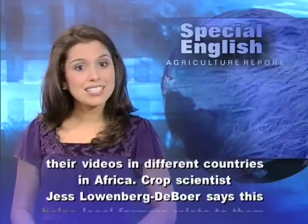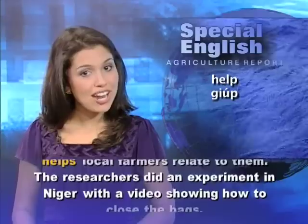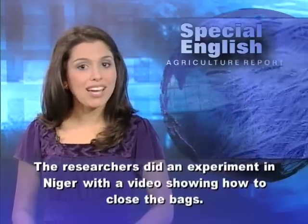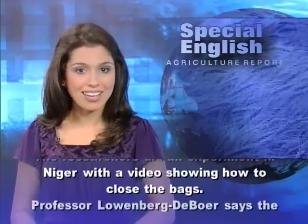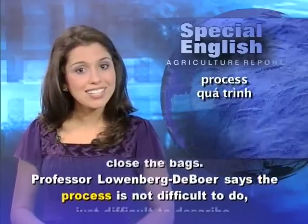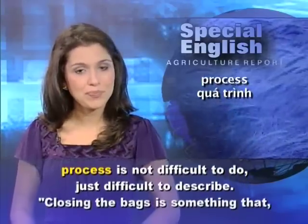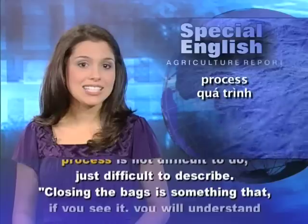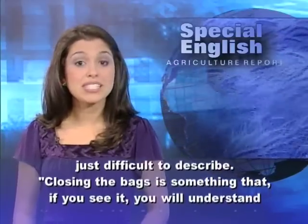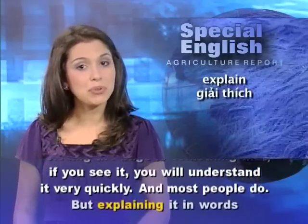The Purdue researchers have produced their videos in different countries in Africa. Crop scientist Jess Loewenberg-DeBoer says this helps local farmers relate to them. The researchers did an experiment in Niger with a video showing how to close the bags. Professor Loewenberg-DeBoer says the process is not difficult to do, just difficult to describe. Closing the bags is something that, if you see it, you will understand it very quickly, and most people do,